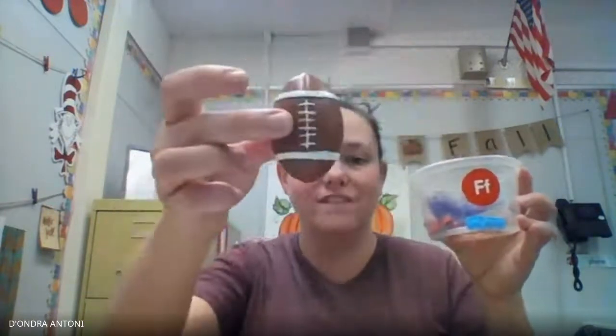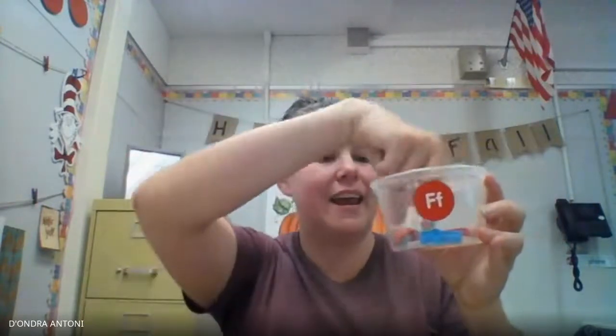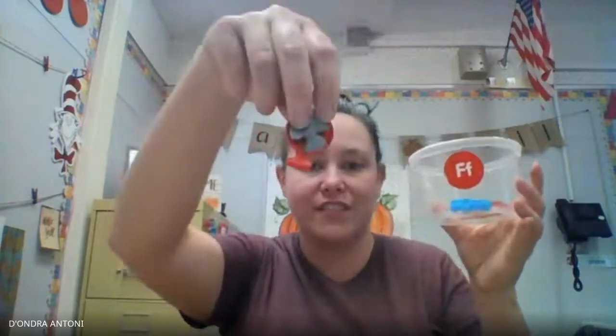Let's see. We have a fish. Let's see what else we have. A football. And a feather. And a fan.